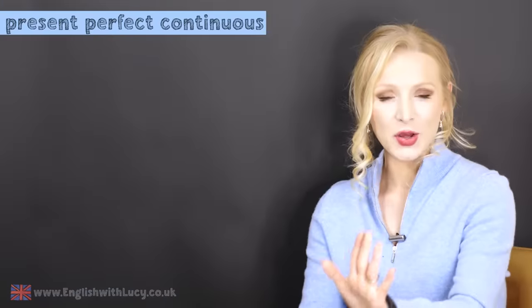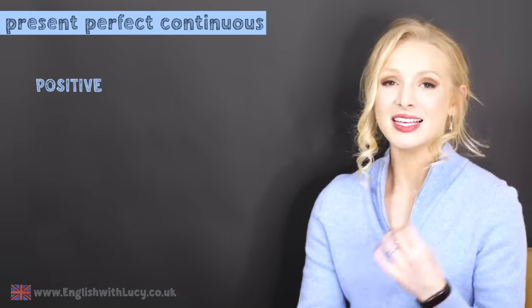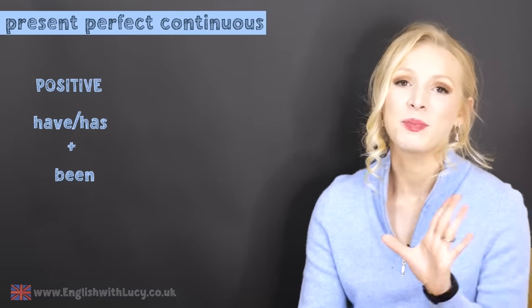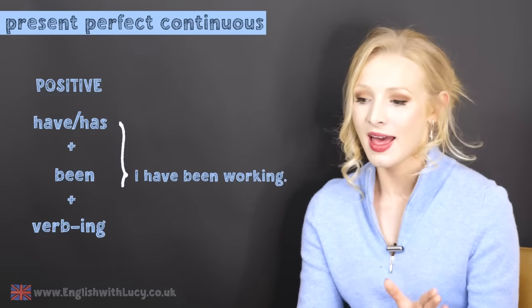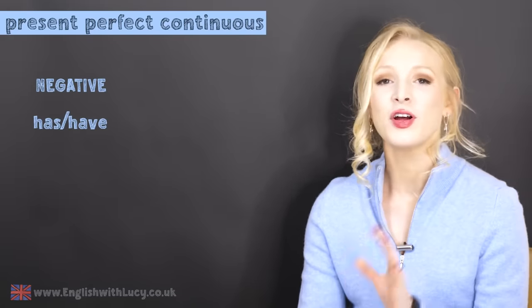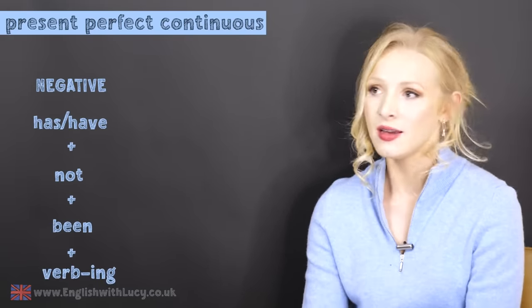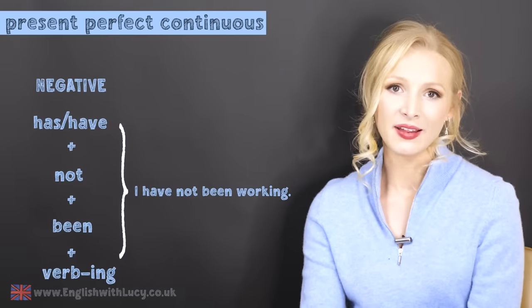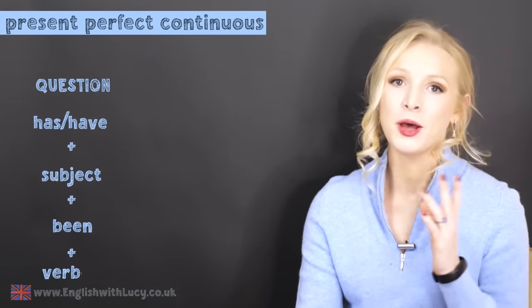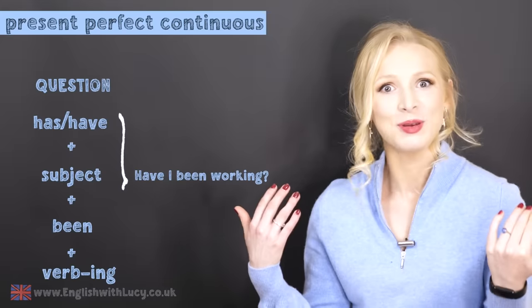Now let's take a look at how we form the present perfect continuous. The positive is have or has plus been plus verb-ing — I have been working. The negative, we just put in a not: have or has not been verb-ing — I have not been working. And as a question: have or has plus subject plus been plus verb-ing — have I been working?